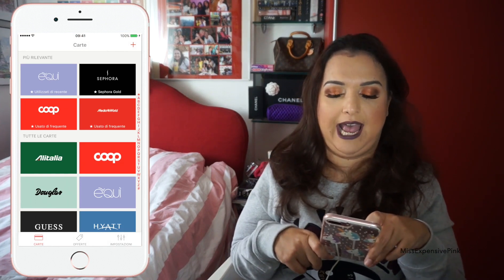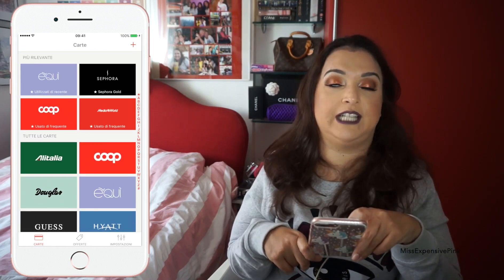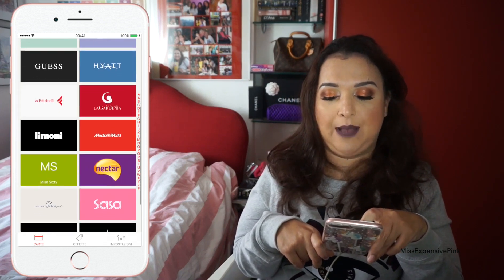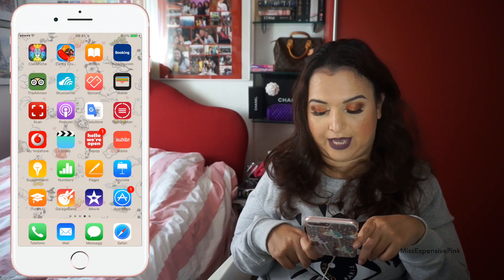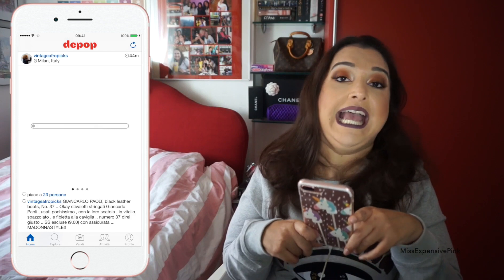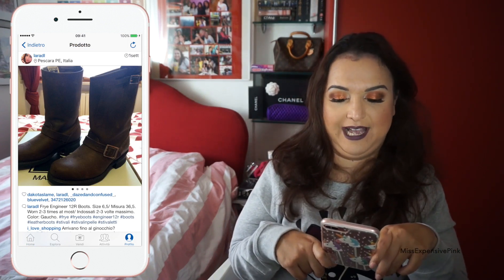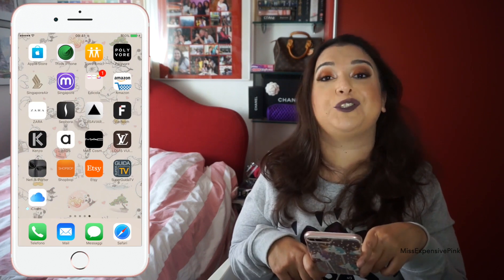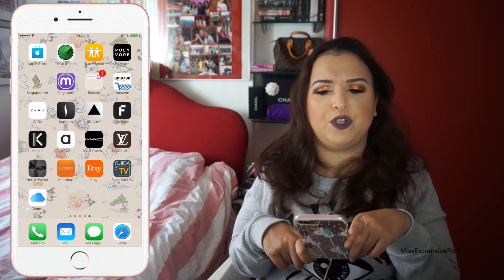There's also Stocard — I don't know how you pronounce it — which is a very useful app because it has all my fidelity cards. When I go shopping I usually don't carry my full-size wallet, I carry something like a Louis Vuitton Clé, and I can't carry all my fidelity cards. But with this app you just open it and it has the barcode that the shop scans. Then I have my Vodafone app and Depop — I downloaded Depop just for the sake of selling a pair of boots, which I'll show you right now in case any of you are interested. I have the App Store and the Apple Store app — thanks to the Apple Store app I actually bought my iPhone. And Find My iPhone, a very useful app that you all should have.